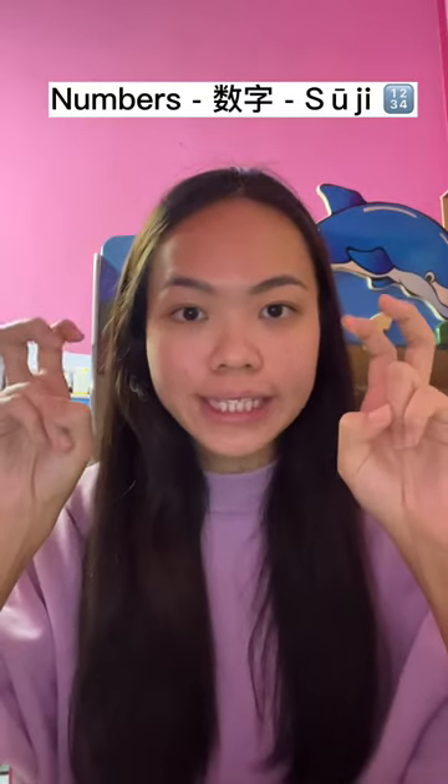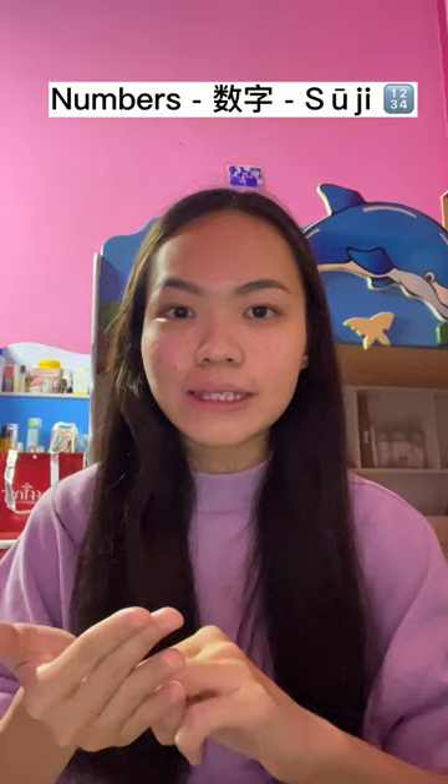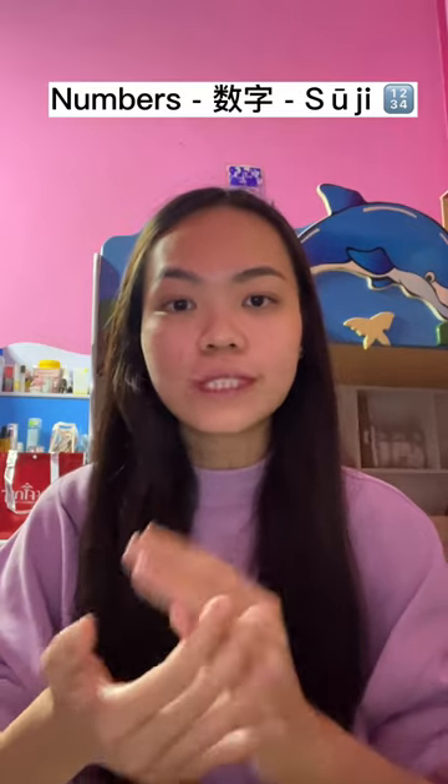Now I will talk about numbers in Japanese. The word for numbers in Japanese is 数字, which is quite similar to Chinese 数字. So 数字 means number. We will start with 0 through 10.